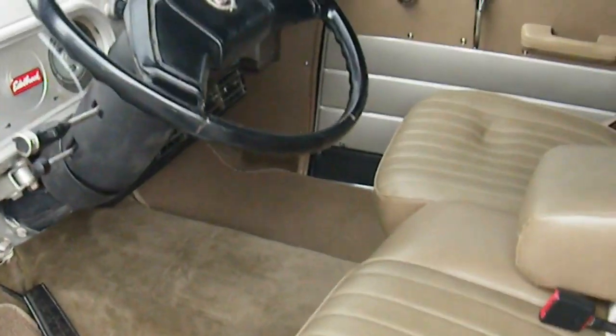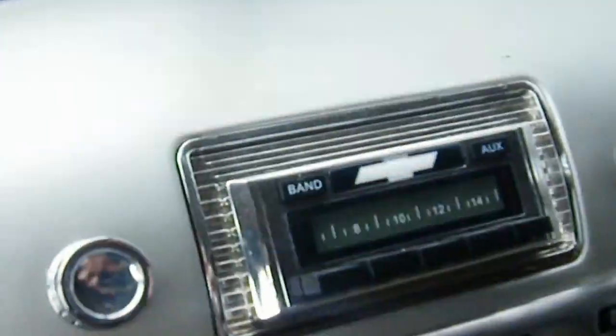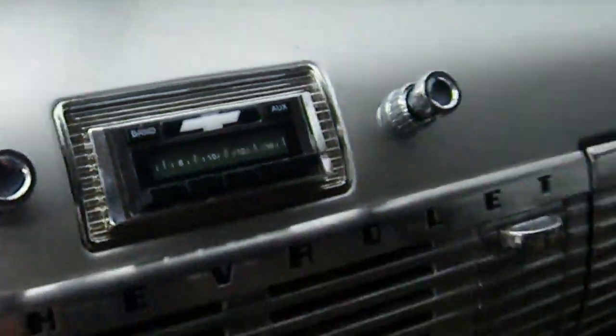Interior: tan leather, very nice. Rear back seat and front seats in excellent condition. Air conditioning unit also added in, tilt steering column, and a vintage radio with iPod hookup.